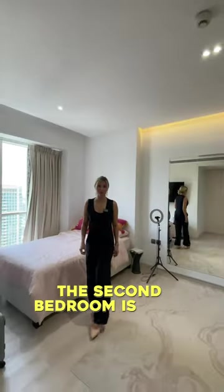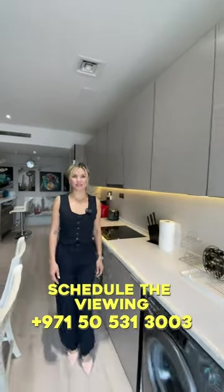The second bedroom is also very spacious and has a partial Marina view. Contact me to schedule the viewing.